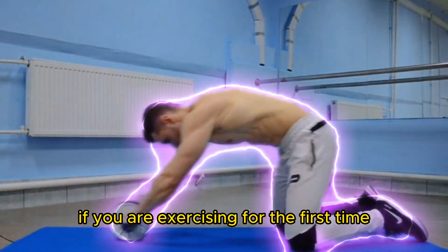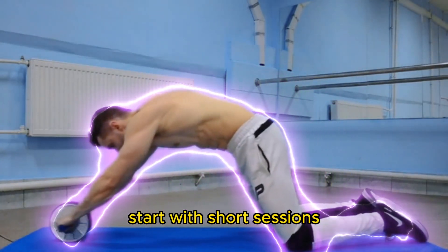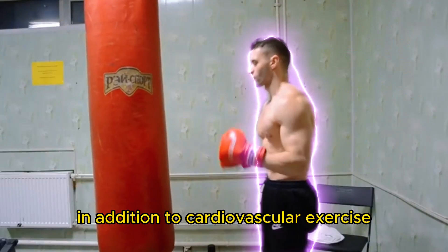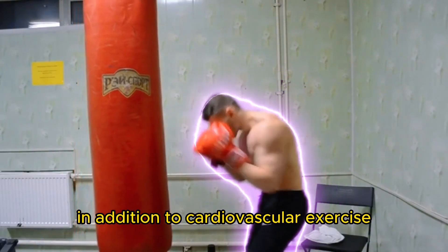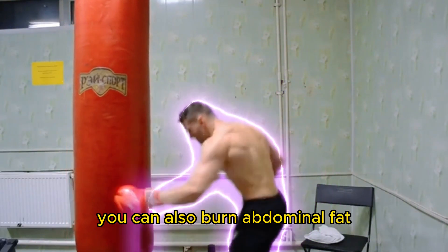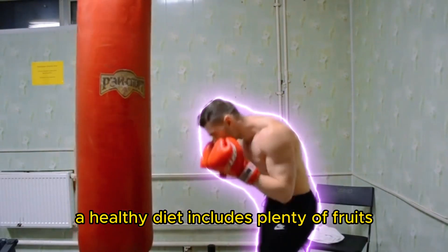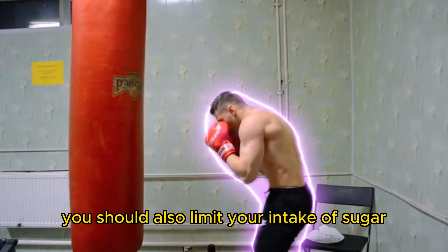If you are exercising for the first time, start with short sessions and gradually increase the time and intensity as you get stronger. In addition to cardiovascular exercise, you can also burn abdominal fat by eating a healthy diet. A healthy diet includes plenty of fruits, vegetables, and whole grains.